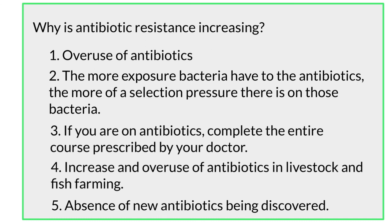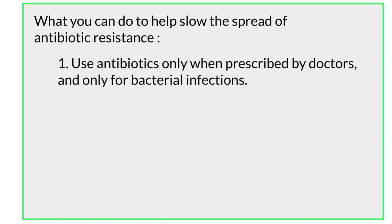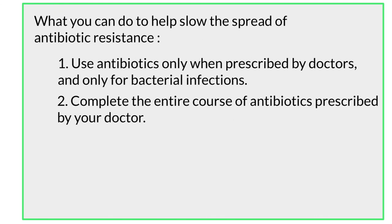We need to be able to slow down these antibiotic-resistant bacteria from taking over. So what are some things you can do to help slow the spread of antibiotic resistance? One: use antibiotics only when they are prescribed by doctors and only when you have a bacterial infection — not for things like the common cold or any other viral infections. Remember, antibiotics are not effective against viruses. Two: if you are on antibiotics, complete the entire course prescribed by your doctor. Make sure you don't leave any pills left — take the entire course so that you don't leave residual bacteria within the body.